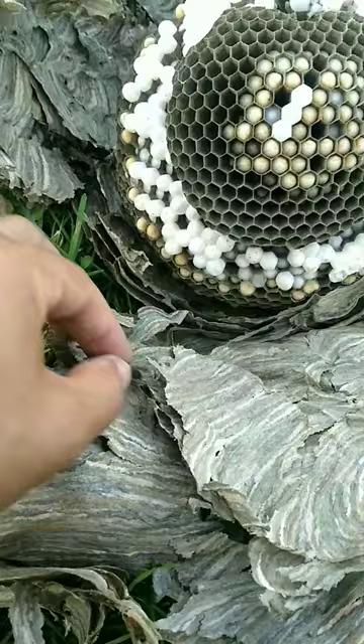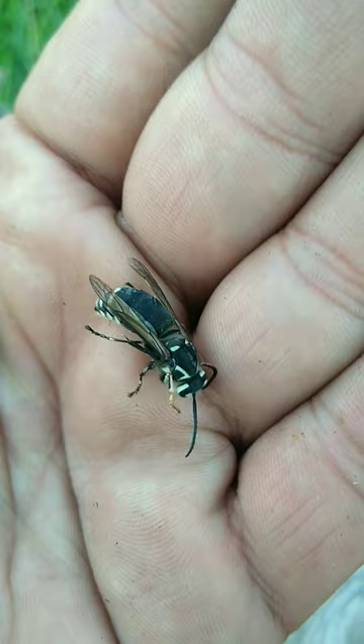Here you can see the type of wasp that it is. It's a bald-faced hornet, a type of yellow jacket.